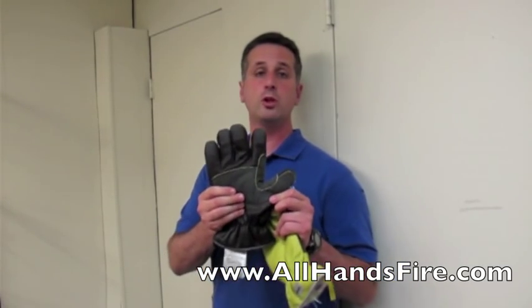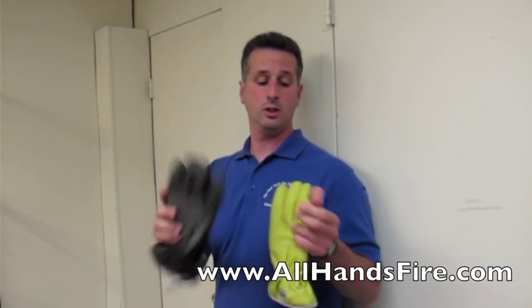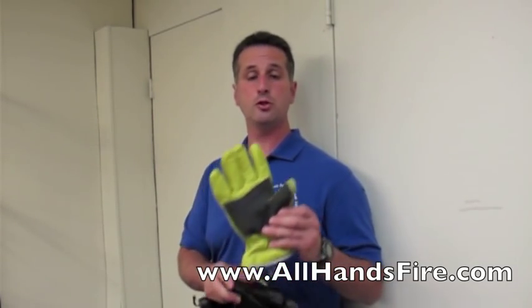There are two models. First, the Ultra. The Ultra has reinforced fingertips and palms. The second glove is the Firemaster IV.